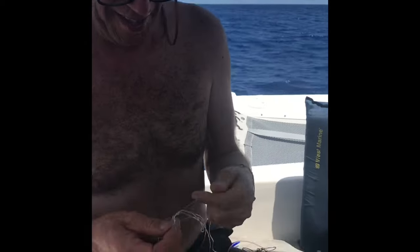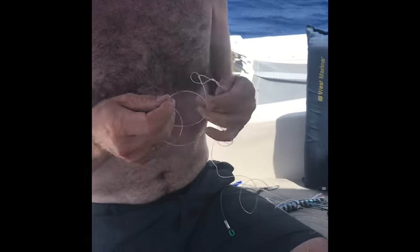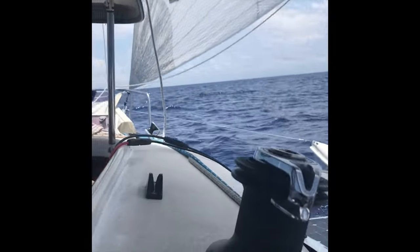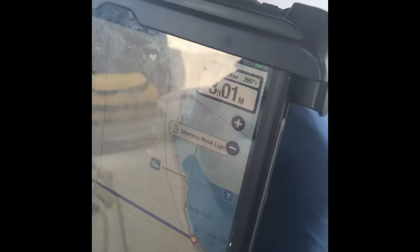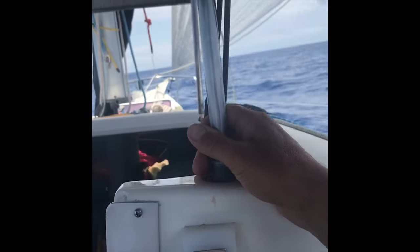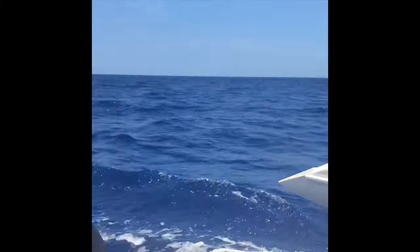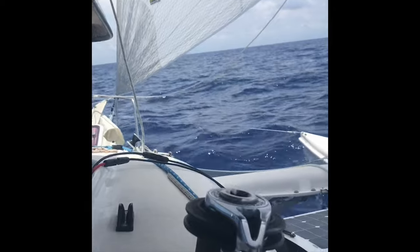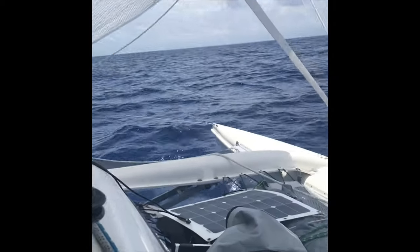Matt is still trying for the mahi-mahi — doing another rig. And we got our first sight of the Florida coast. You can see the big hotels. The wind has picked up a little bit, we're up over seven knots now. We're doing kind of an S-shaped path — the Gulf Stream is pushing us north a little bit. It's a beautiful sailing day.